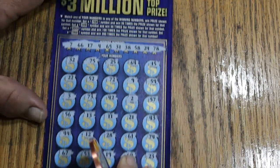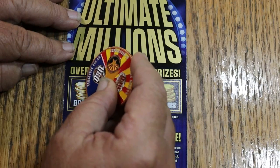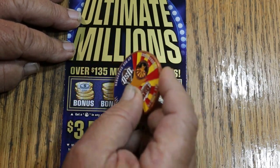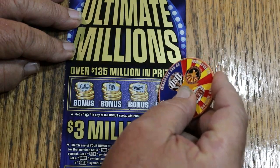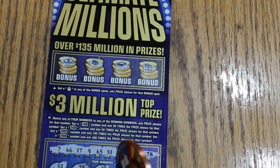Nothing on the bottom on this one. Up on top, looking for a money bag — nope, nope, no, and no. So the first one's a dud. What a shame.